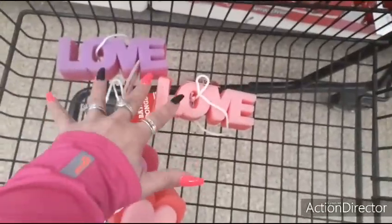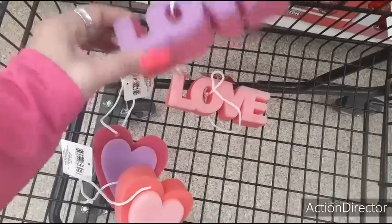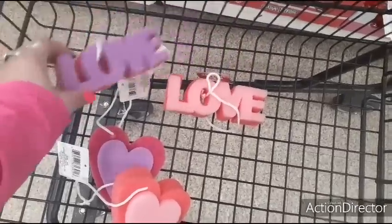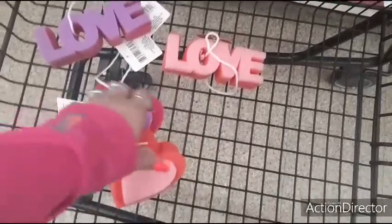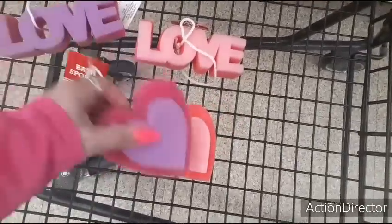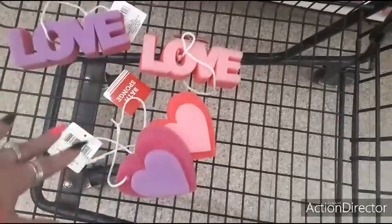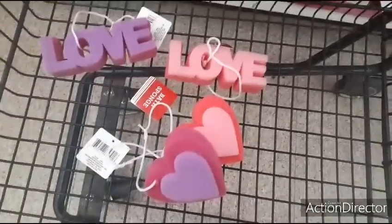These are cute, though I don't know how functional they are. You could use them for whatever — even as decor. There's a lot of DIY potential for all four of these items. I'm going to use them in my sink caddy for February. I haven't seen these before so I thought I would show them to you.